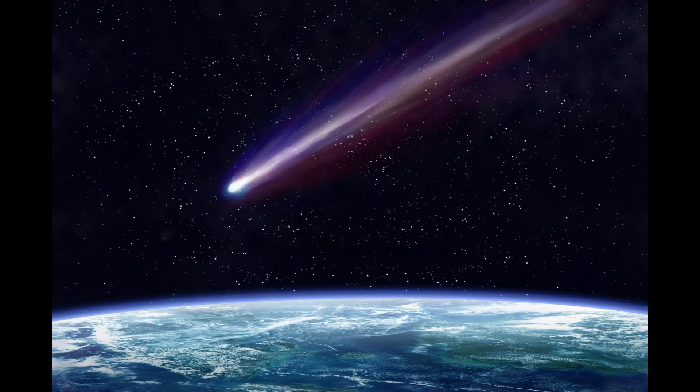Hale-Bopp is the biggest comet ever seen from Earth, with a diameter twice that of Halley's. But the typical size of a comet is about 10 kilometers.